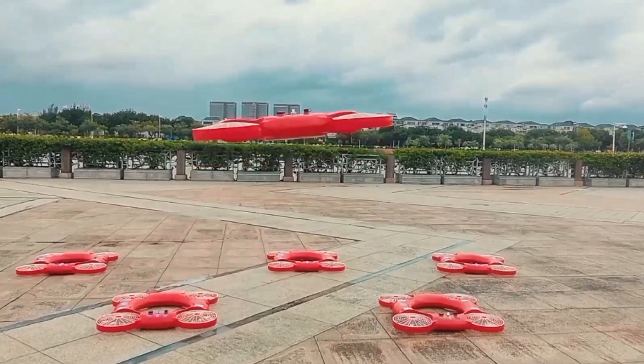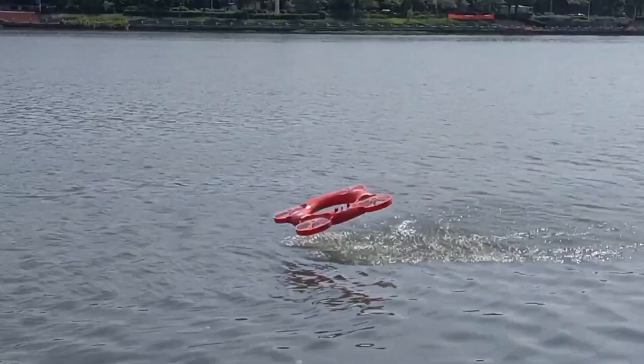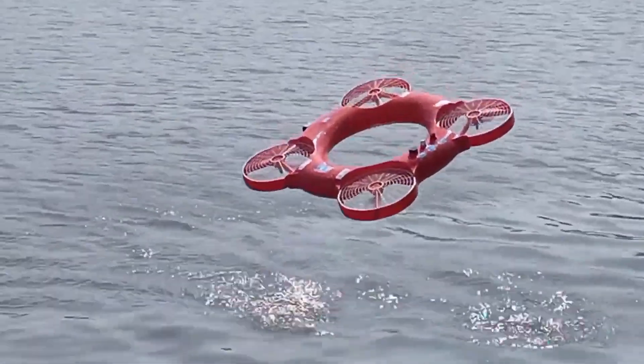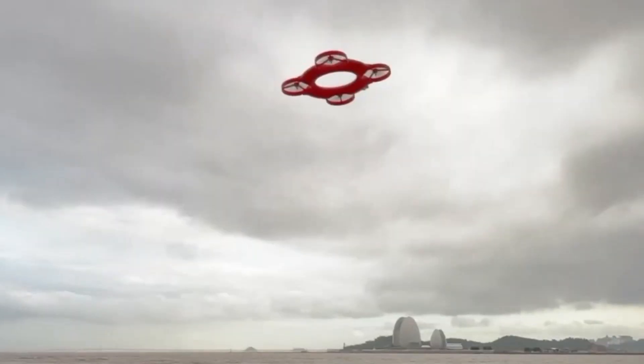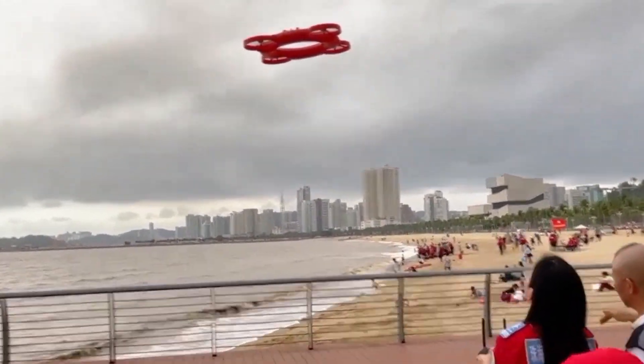The drone transmits real-time data, including the person's location and condition, to the nearest rescue team. This is far more than just another piece of technology — it's a groundbreaking approach to performing life-saving water rescues. In environments where time is critical and human response can be delayed, this drone could be the difference between life and death.